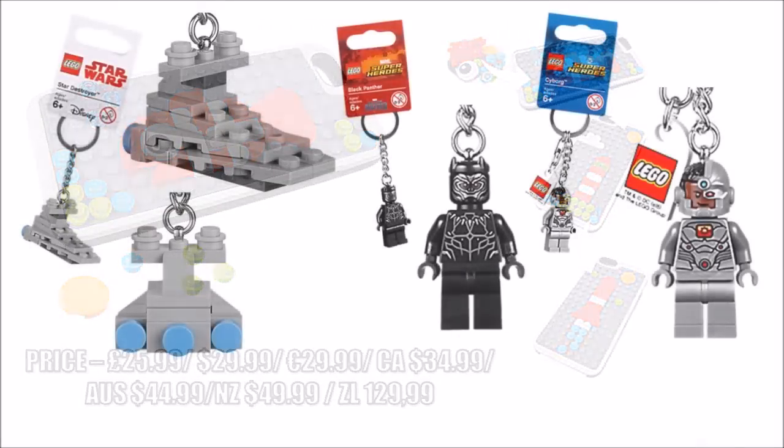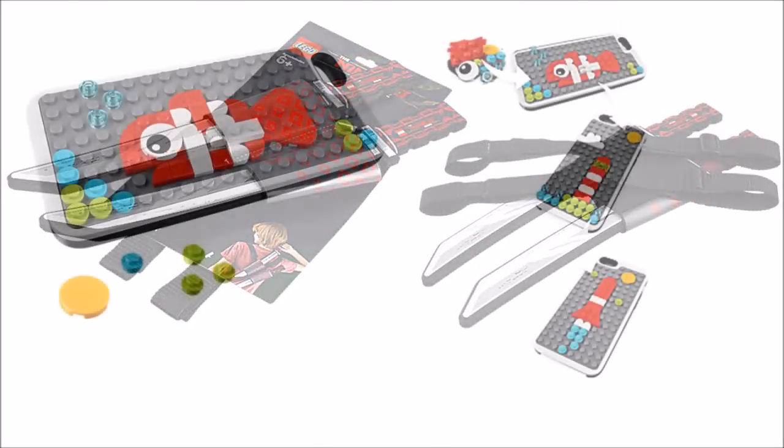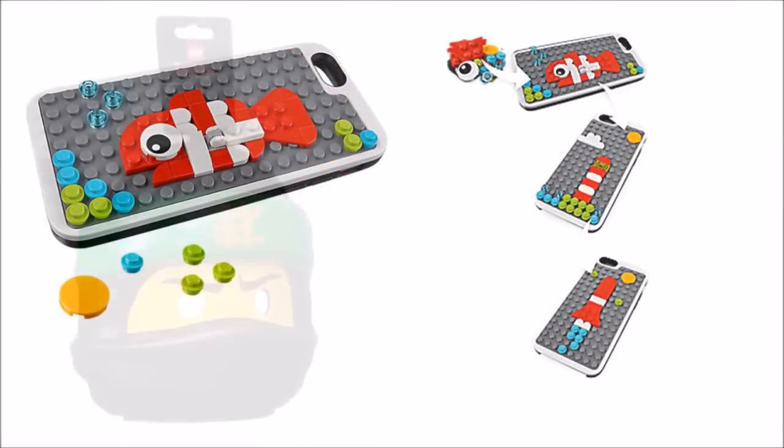So that's all the new LEGO novelty items hitting the LEGO shop stores in March, which as you've just seen offer something for everyone, especially if you're a fan who loves all things LEGO.